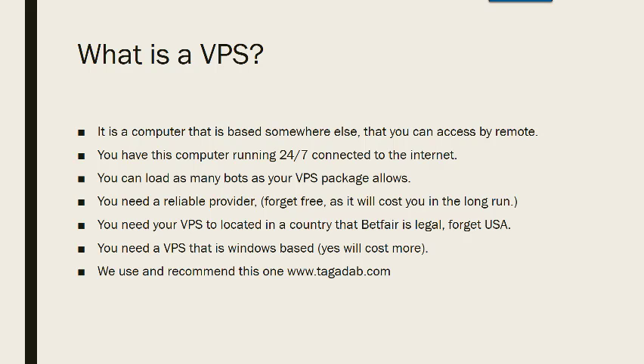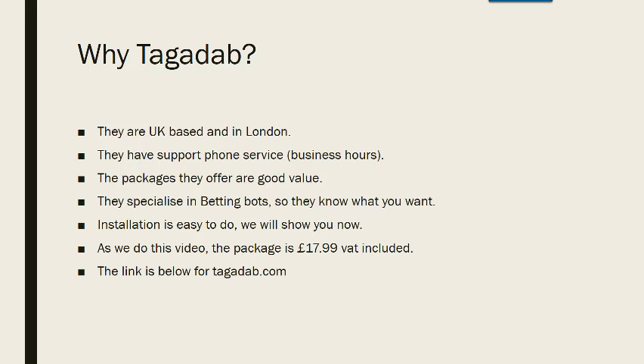We use and recommend Tagadab.com — they are based in London. They have a support phone service during business hours, so if you have a problem — though I've never had to ring them. The package they offer is good value and they specialise in betting bots, so they know what you want. Installation is easy. The package I use and have done for the last three years is £17.99 including VAT. There's a link below for Tagadab. The reason we recommend them is because we use them, we've never had any problem, and I know other people using them for betting with no problems either.